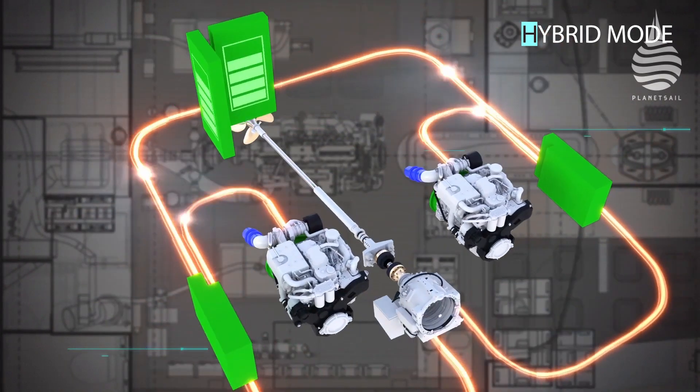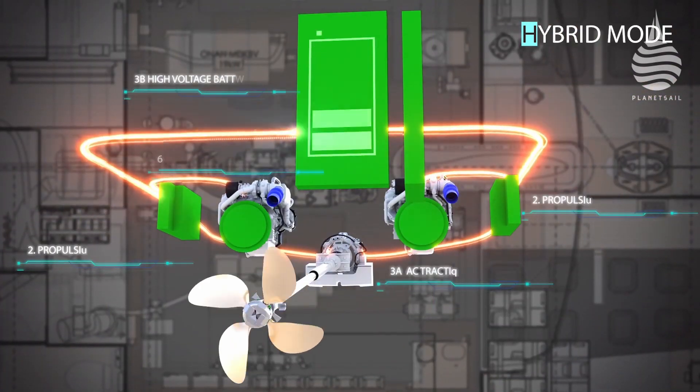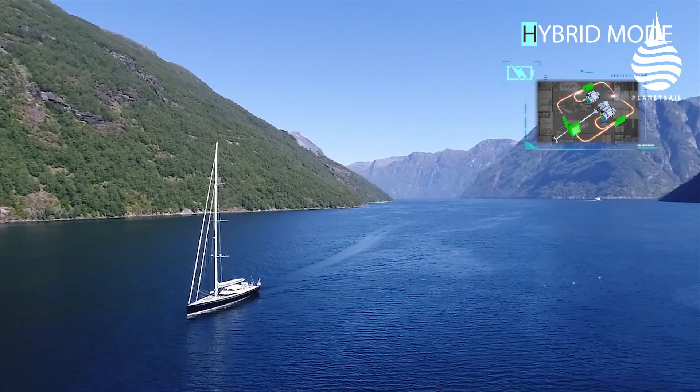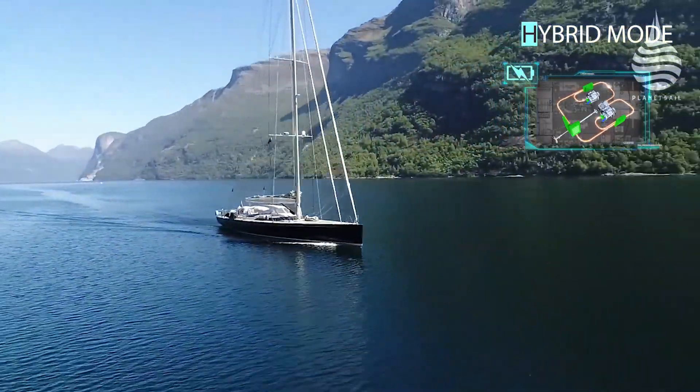Among the list of advantages, Suddenwind believe there are four key benefits: the ability to regenerate power through the propeller and keep batteries charged on passage, then being able to operate silently thanks to the large battery capacity.